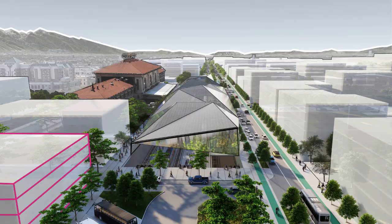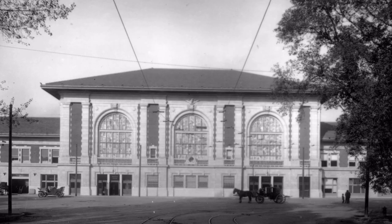With features like these, Salt Lake City will once again have a train station it can be proud of. Number 8: the Third South Connection.